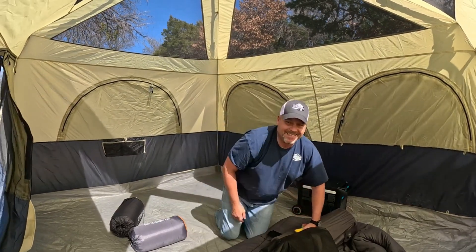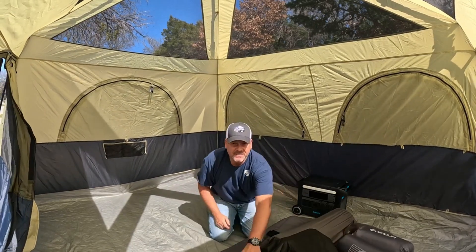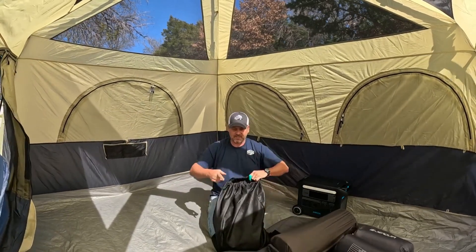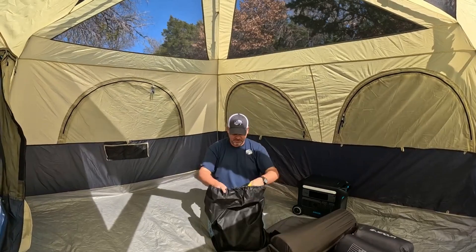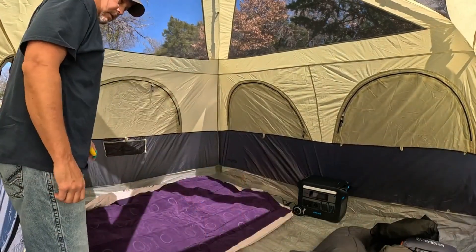Well, this is for sure the biggest tent that I've ever been in. Tara and I are going to be using a queen-size air mattress tonight, and the kids are going to be using the foam roll-up mattresses. Not a bad little setup here — a huge tent.